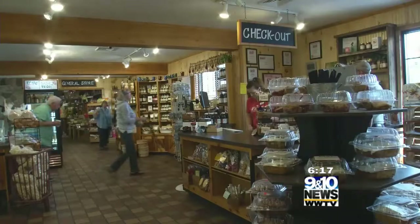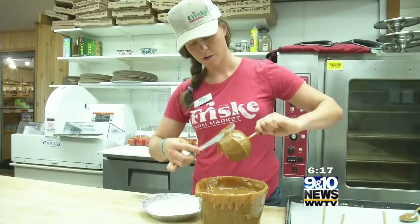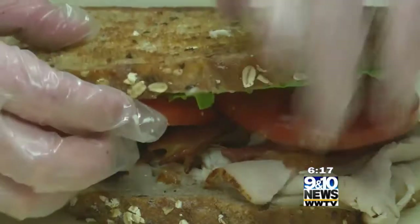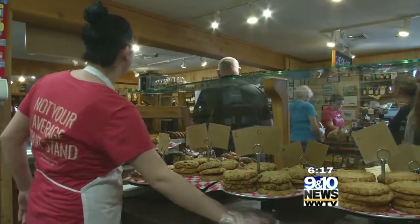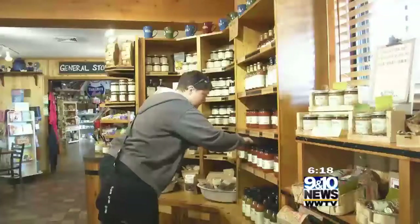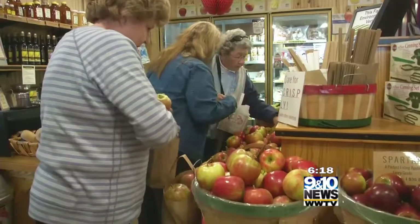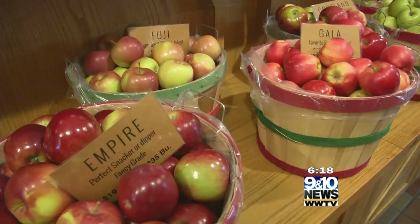A trip here is a taste sensation, from their pumpkin and apple cider donuts and caramel apples to their delicious breakfast and lunch items. The first thing that hits you when you walk in is our bakery. Everything is made from scratch and made fresh every day — goods by the jar or from their bakery, or even picked to make your own at home. Here, it's a fall extravaganza.